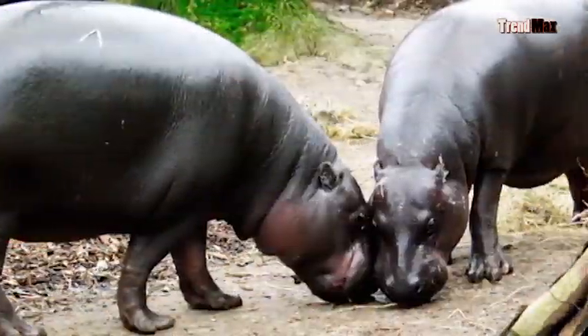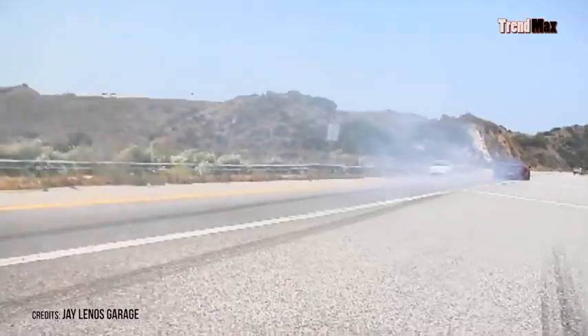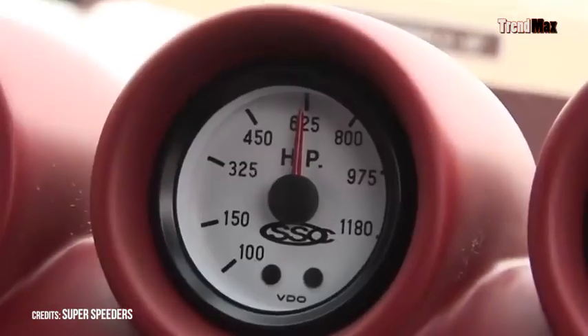That power is enough to lift 54 adult hippos. It can accelerate from 0 to 60 miles per hour in 2.7 seconds. Its price is relatively affordable at $654,400, although its only problem is that it has no electronic aid to control engine power.